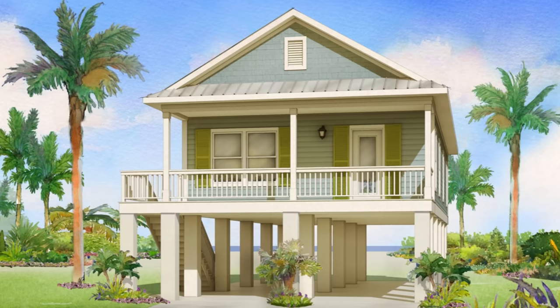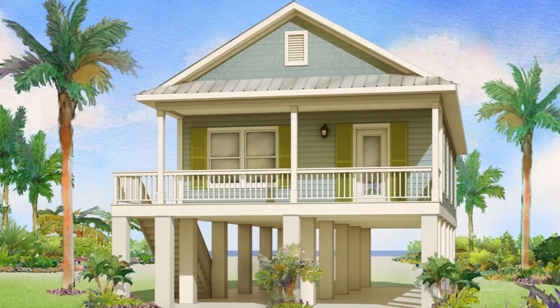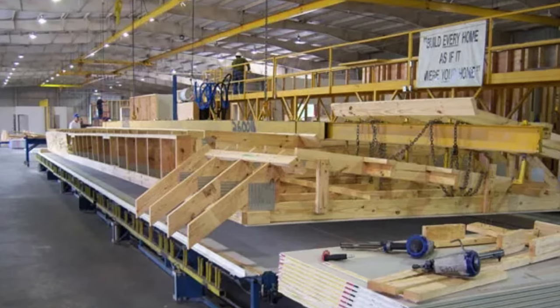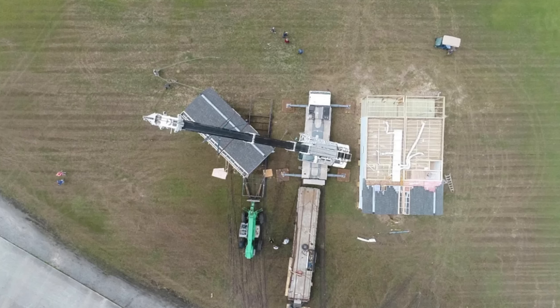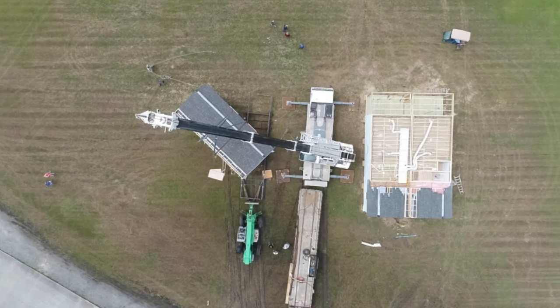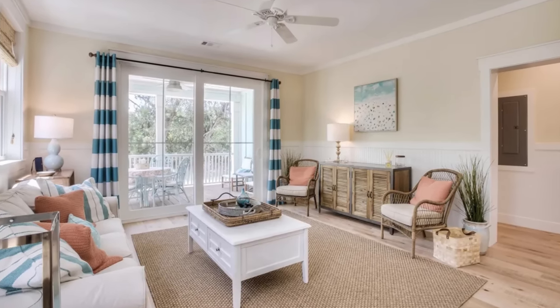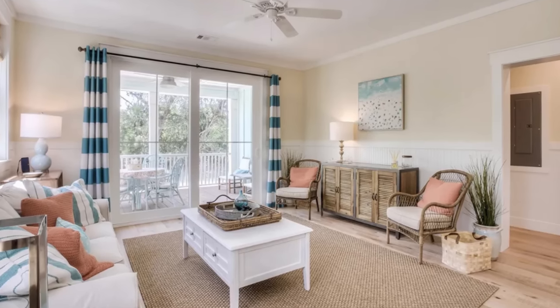Affinity Building Systems, or ABS for short, operates a bit differently from a business standpoint. As a buyer, you can't go directly to ABS — they have a network of independent authorized builders throughout the southeast. The reason for this model is the ability to scale up production: they can focus on factory output without handling the logistics of every single build site across Florida, Georgia, Alabama, and Mississippi. Their builder network handles transport, foundations, and subcontractors.